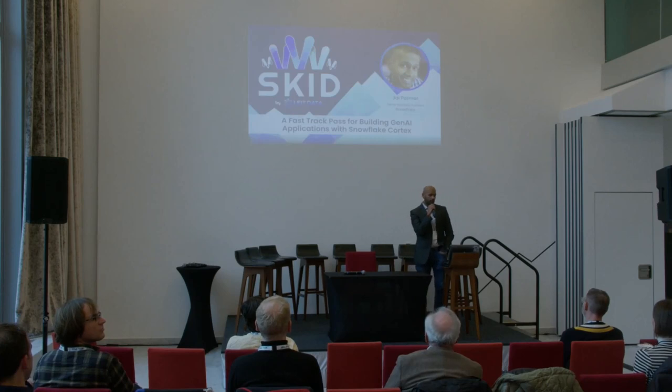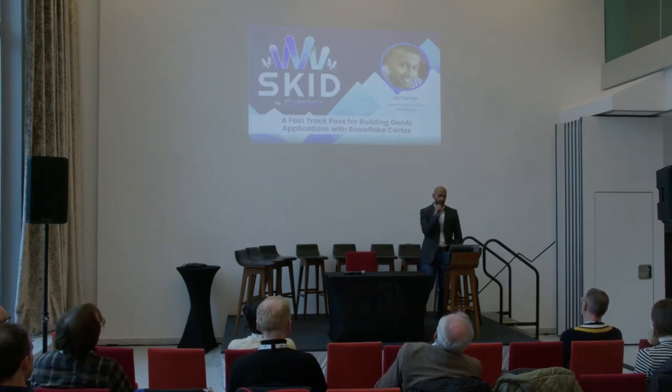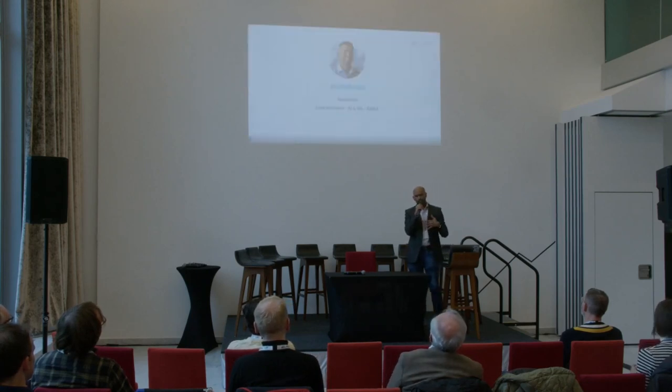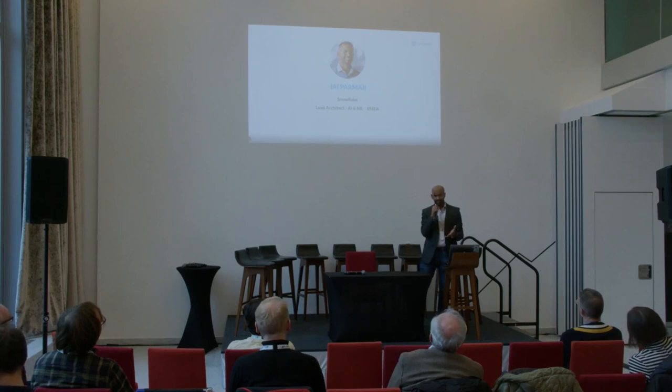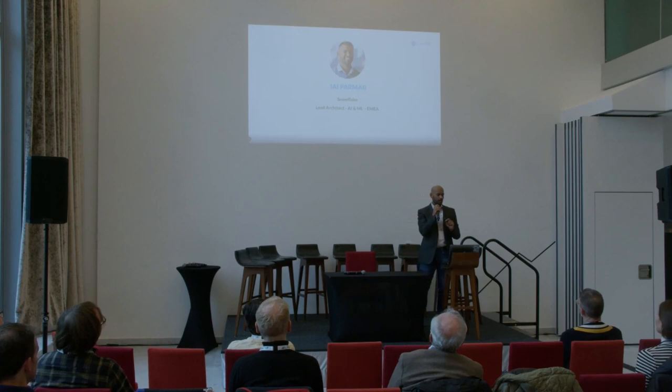Hello, my name is Jay Palmer. I'm going to be talking about a fast track path for building Gen AI applications on Snowflake Cortex. I'm from Snowflake and I'm a really big Jim Carrey fan, so keep that in mind for later on.